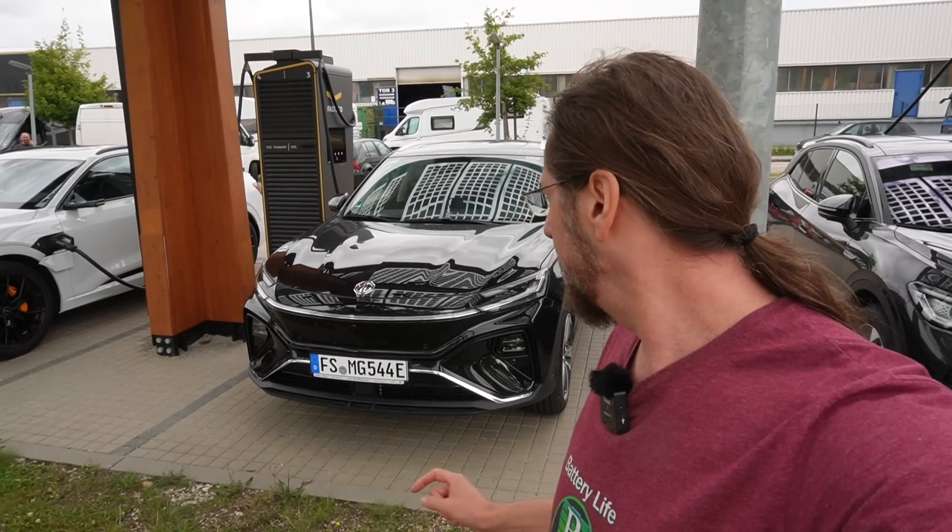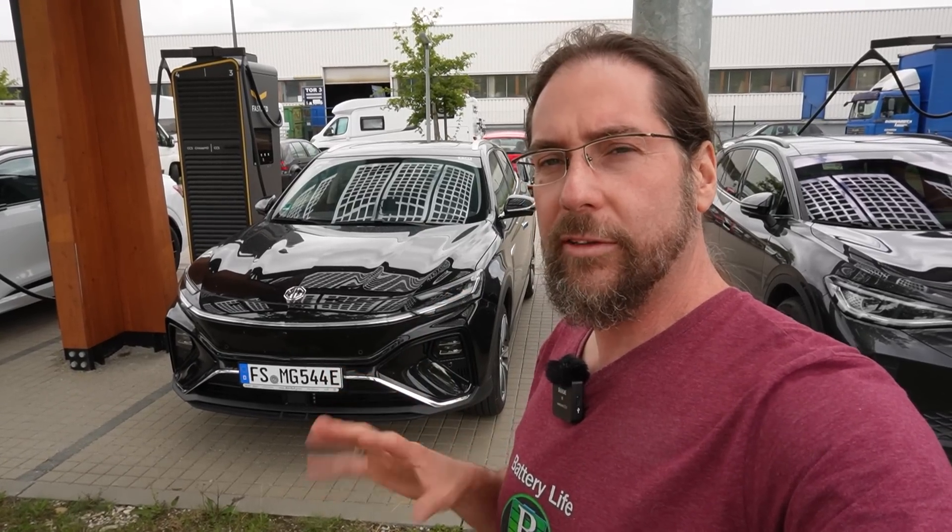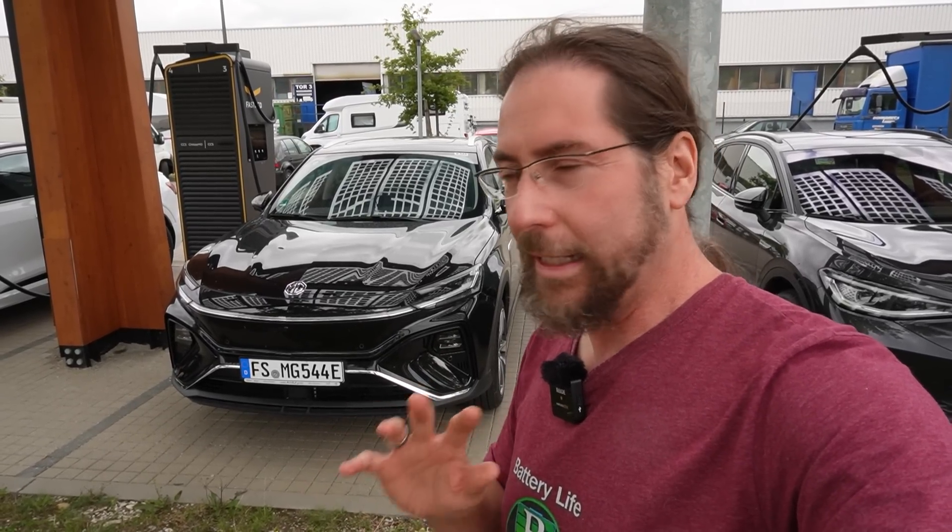Hello everyone and thanks for hanging out with me. Here I have the MG Marvel R and I want to show you the car a bit and then drive a bit and show you how it is. Last week I had the MG5 and it's unbelievable that two cars from the same manufacturer coming out almost the same time can be so extremely different.